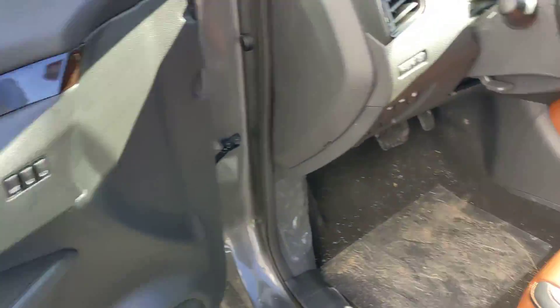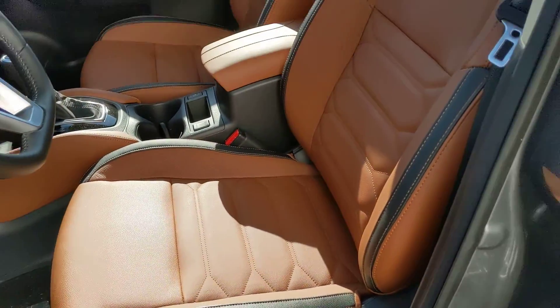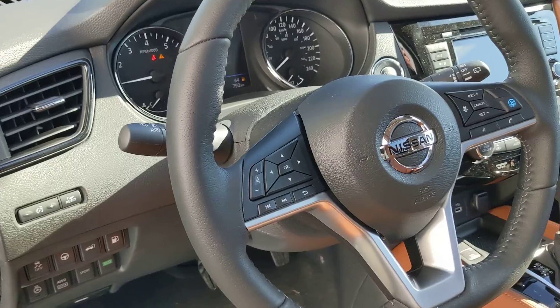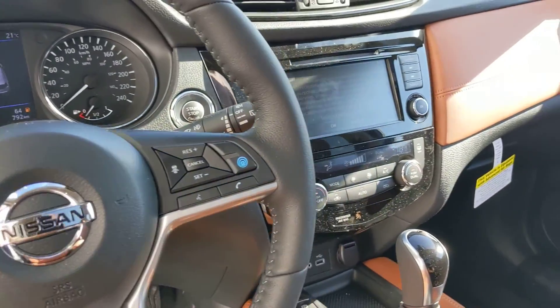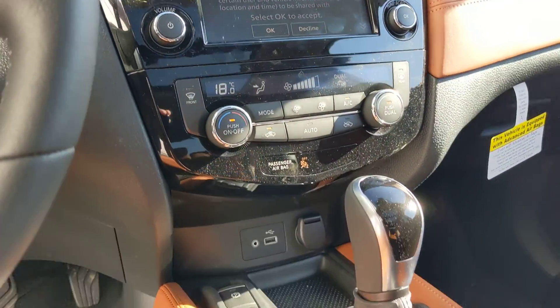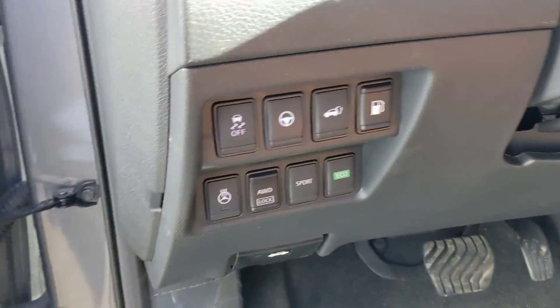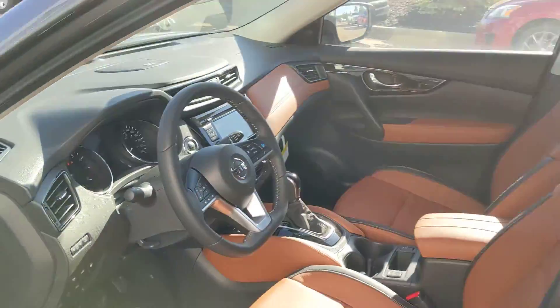On the inside, the luxurious leather seating — the platinum reserve package gives you that beautiful tan leather that looks absolutely gorgeous in here. You have a touchscreen that shows the around-view 360 monitor to make parking nice and easy for you. Dual climate control so you're not fighting over too hot or too cold. A beautiful panoramic moonroof up top. The list of features just goes on and on.